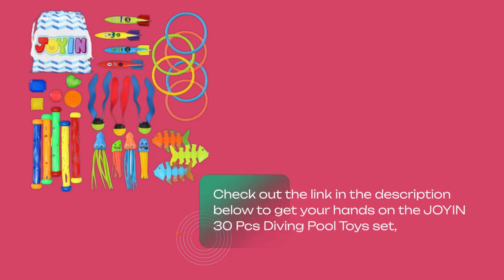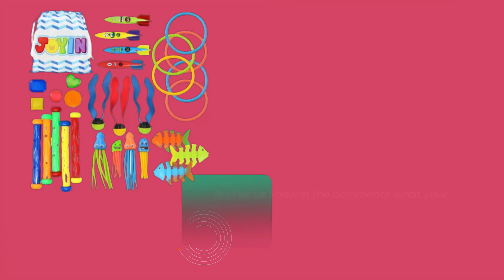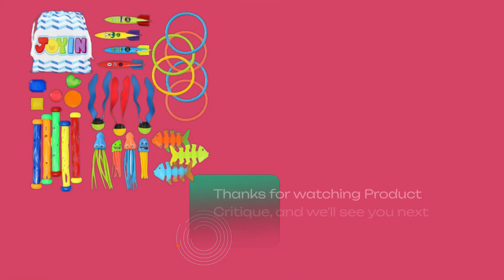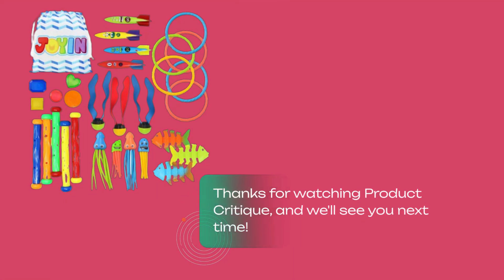Check out the link in the description below to get your hands on the Joyon 30-Piece Diving Pool Toys Set, and let us know in the comments what your favorite pool toys are. Don't forget to like, subscribe, and hit the bell icon for more reviews like this. Thanks for watching Product Critique, and we'll see you next time.